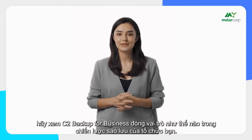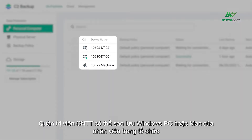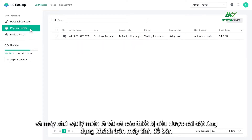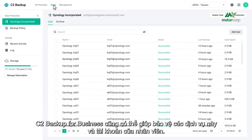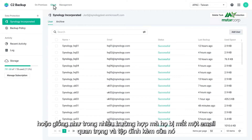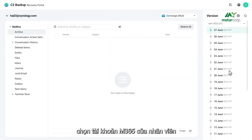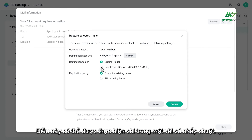A robust backup strategy allows businesses to identify what has been lost and restore it quickly. With C2 Backup for Business, IT admins can back up employees' Windows PCs, Macs, and physical servers, as long as all devices have the desktop client installed. For organizations using Microsoft 365 Exchange Mail or OneDrive, C2 Backup for Business can protect these services and employee accounts as well. If an employee is hit by ransomware or loses an important email, they can visit the C2 Backup recovery portal, find the email, and click Restore to recover it and its attachments within just a few clicks.